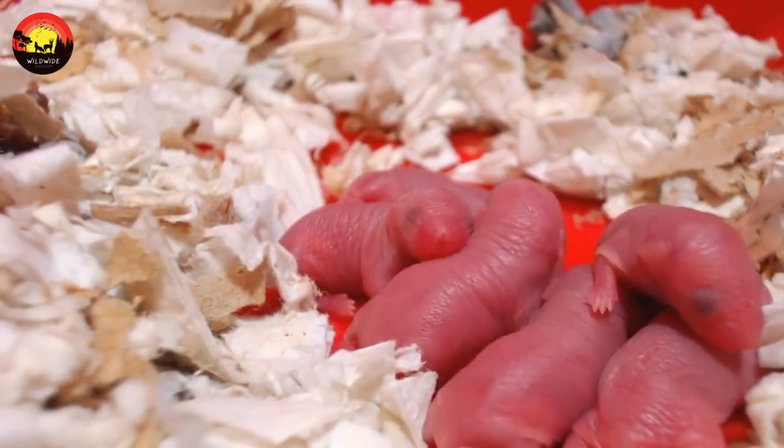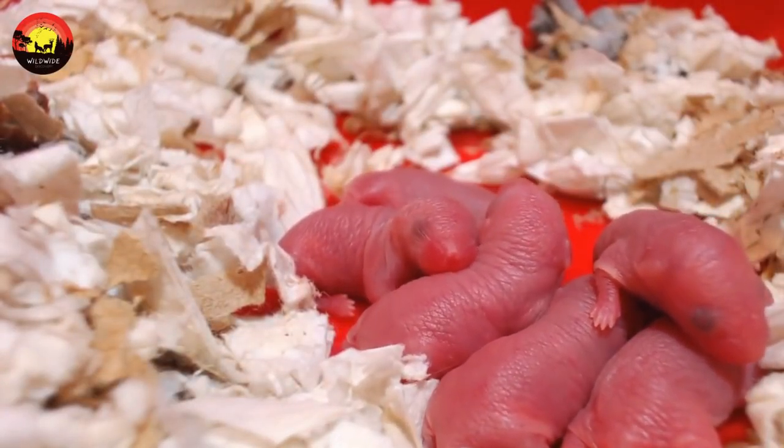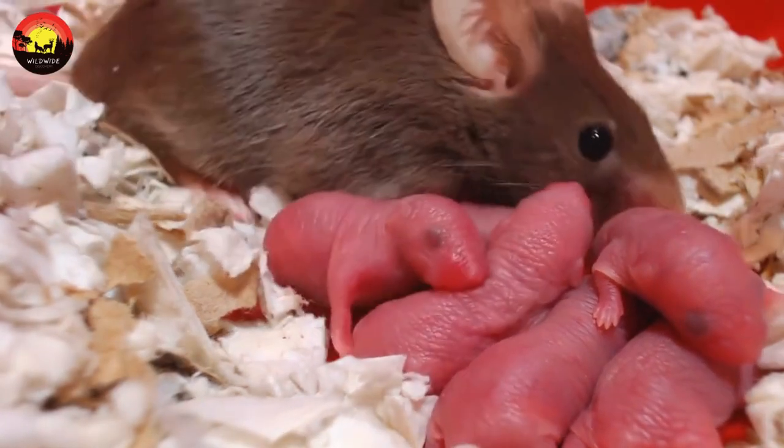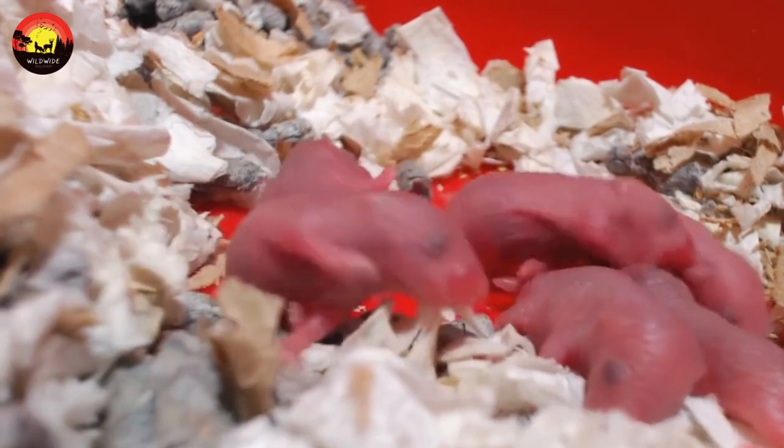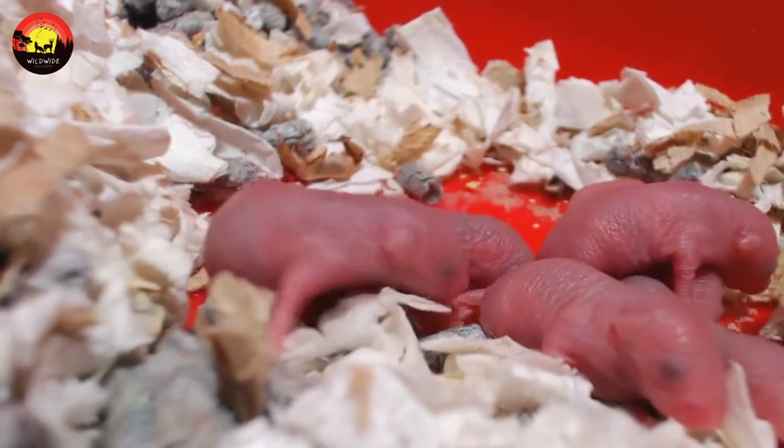Mouse life cycle stages: females go into heat for four to five days. Once pregnant, rodents give birth after three weeks. Litters consist of five to eight pups, and females can reproduce up to ten times per year.